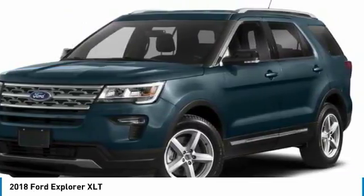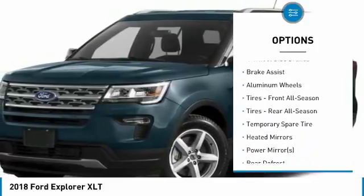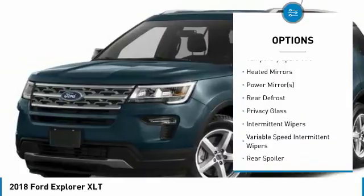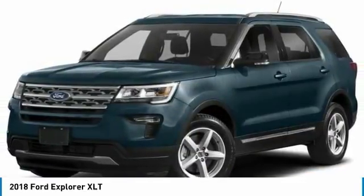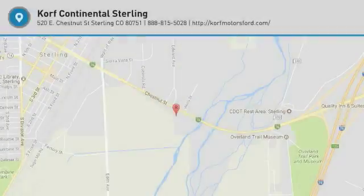Here are some of this vehicle's great options: anti-lock braking system, keyless entry, power passenger seat, steering wheel audio controls, leather wrapped steering wheel, Bluetooth, power steering, adjustable steering wheel, keyless start, 4-wheel drive. Come take a test drive today.